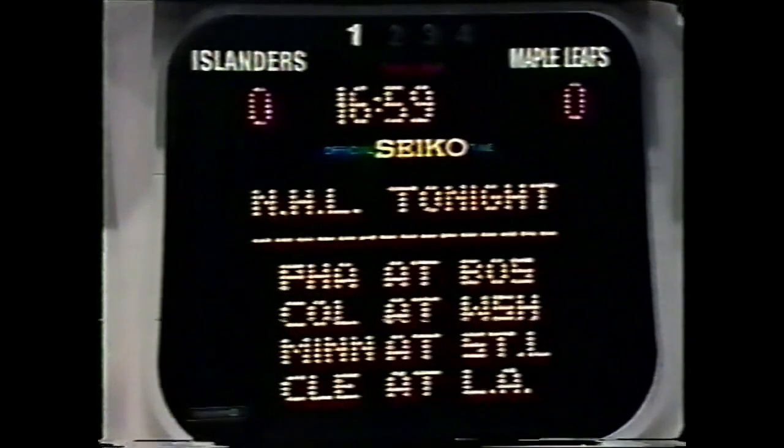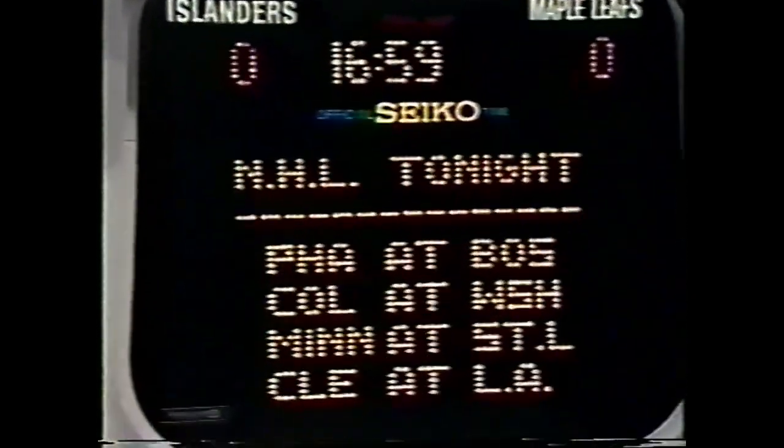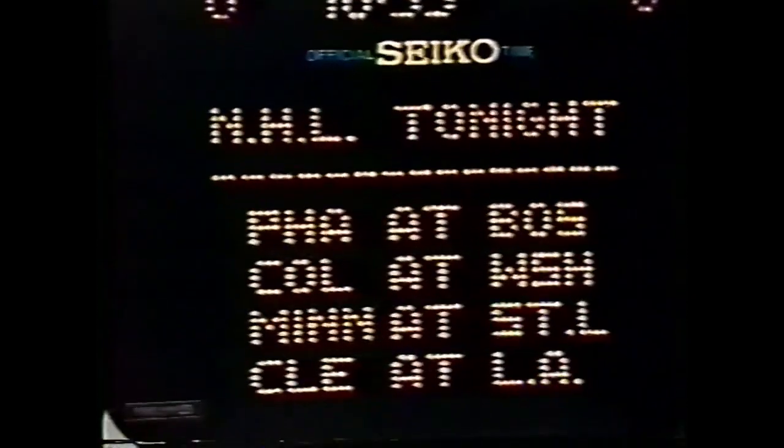In the NHL tonight: Philadelphia vs. Boston, a very important game for Philadelphia and for the New York Islanders. Colorado and Washington; Minnesota vs. St. Louis; Cleveland will be out on the West Coast against Los Angeles. Brian Trottier with 100 points, two points ahead of Guy Lafleur.